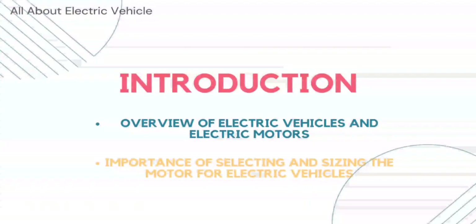In this video we'll take a closer look at the selection and sizing of motors for electric vehicles, explore the factors that influence motor selection and sizing, and discuss the different types of motors used in electric vehicles. The advent of electric vehicles has been a significant development in the automotive industry, leading to a reduction in greenhouse gas emissions and improved air quality.